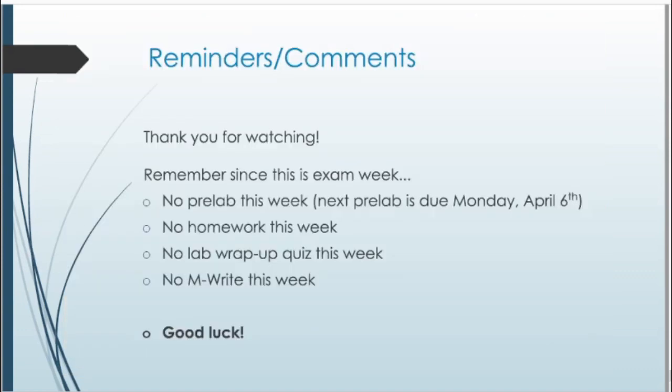That wraps up this review lab. Thanks for watching. Since this is exam week, there's no other work to turn in this week. The next thing you'll have to worry about is the pre-lab due the Monday after the exam. Make sure you're studying and prepping for the exam. If you have any questions, reach out to the instructor team or your GSI, and check out the live stream lab as well. Good luck on the exam!